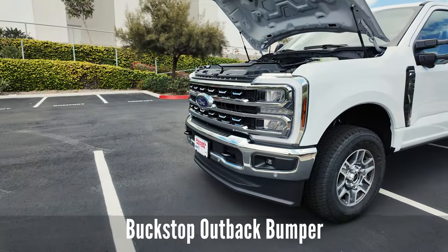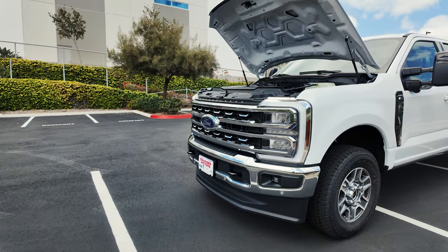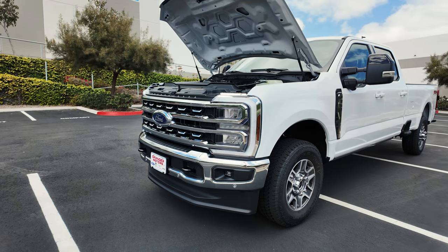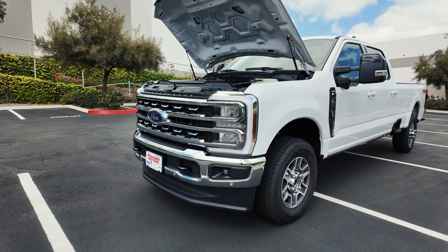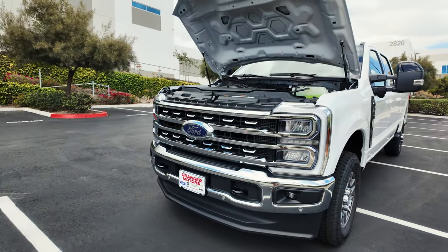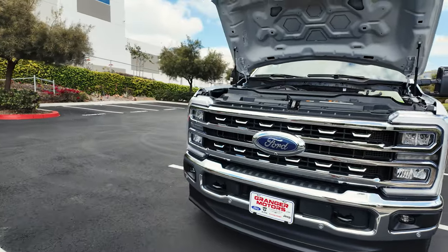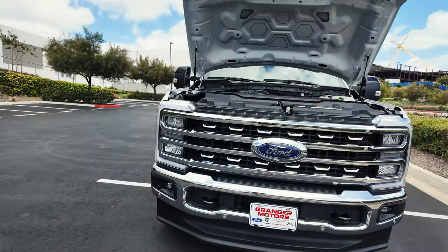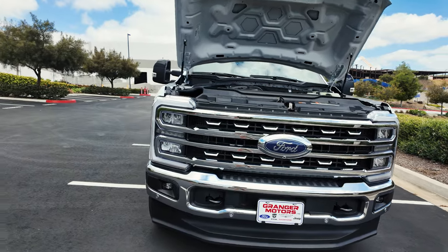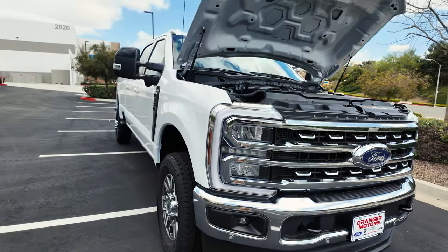I have an Outback bumper selected that will come on here. All these major changes to the vehicle will come in August and September when the vehicle gets converted to the final look. Everything that I had to do on the F-250 Tremor will be done here in one go, and when I get the vehicle back it's pretty much turnkey and ready to go off-road, go camping, and go traveling.